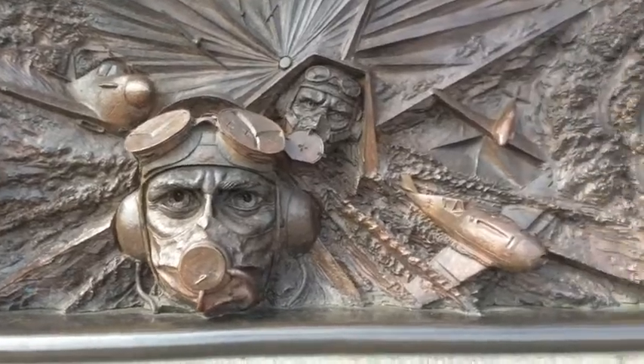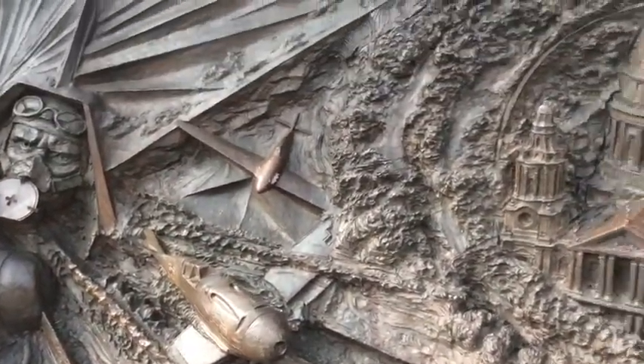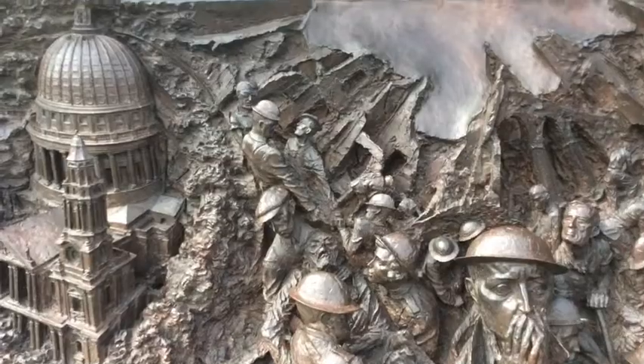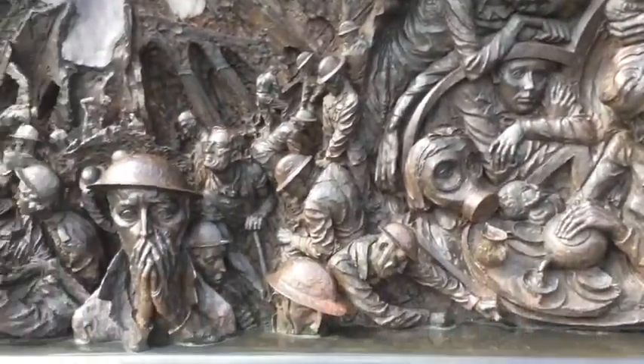The RAF planes were outnumbered 3-to-1, but we still managed to win the Battle of Britain — it was incredible. You can see the sculpture depicts the struggles of people at the time. St Paul's was surrounded by a ring of fire and became a symbol of defiance because it never actually burnt down during the war — it was absolutely amazing.